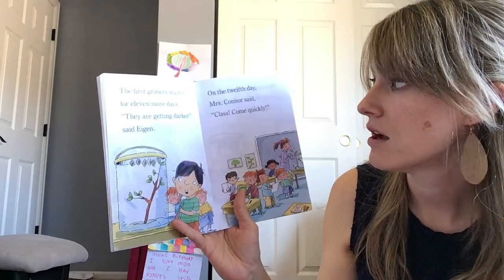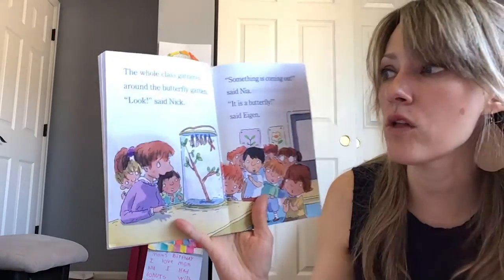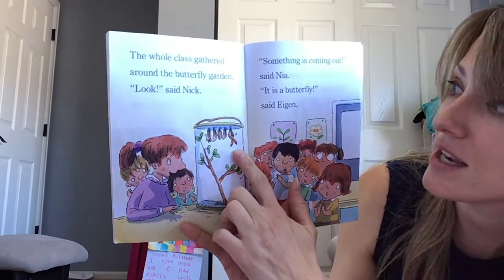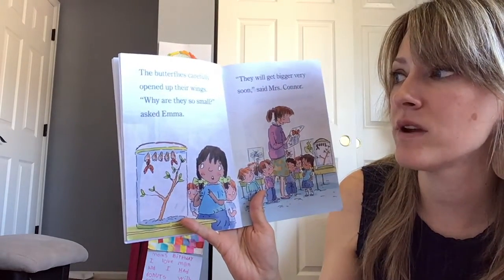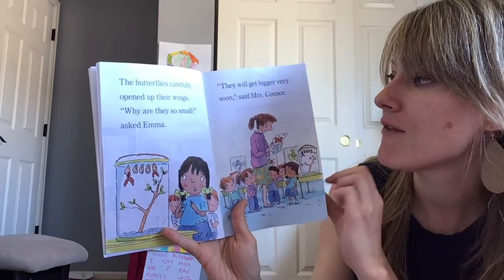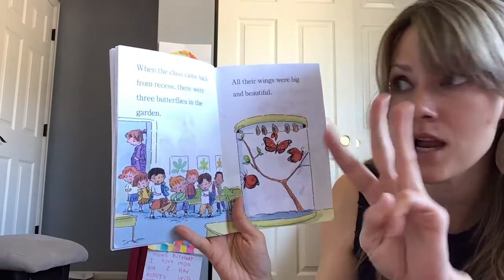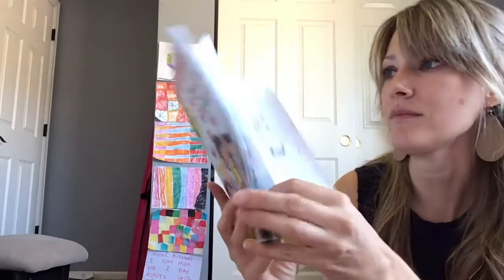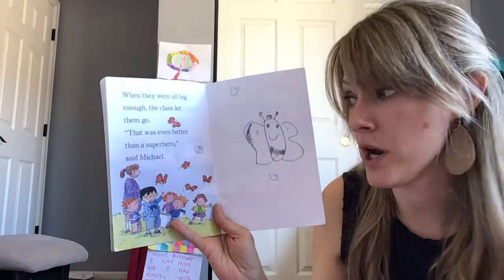The first graders waited for 11 more days. 'They are getting darker,' said Egan. On the 12th day, Mrs. Connor said, 'Class, come quickly.' The whole class gathered around the butterfly garden. 'Look,' said Nick. 'Something is coming out,' said Nia. 'It is a butterfly!' said Egan. The butterflies carefully opened their wings. 'Why are they so small?' asked Emma. 'They will get bigger very soon,' said Mrs. Connor. When the class came back from recess, there were three butterflies in the garden — all their wings were big and beautiful. When they were all big enough, the class let them go. 'That was even better than a superhero,' said Michael.